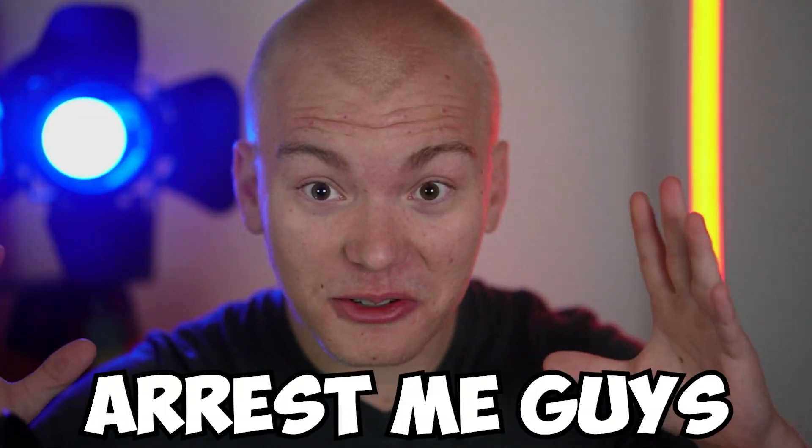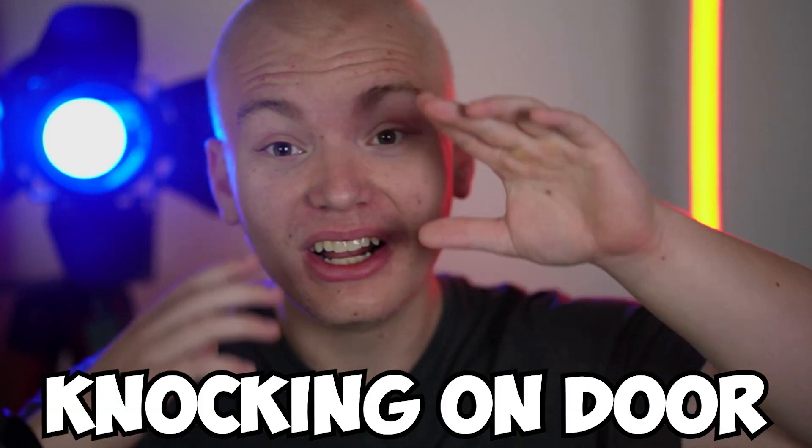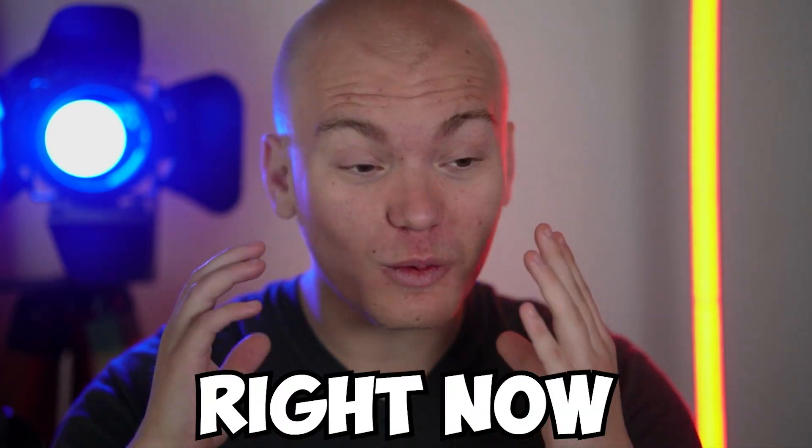Stop what you're doing because Netflix is just about to arrest me. I can literally hear them knocking on the door because I'm going to show you how to get the Netflix free trial right now.